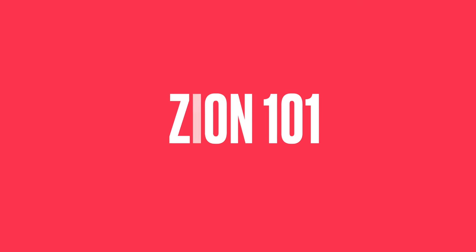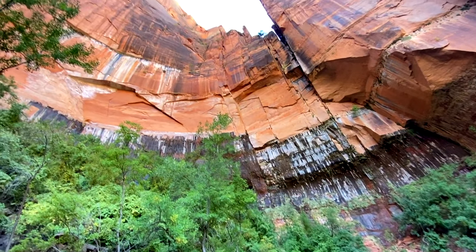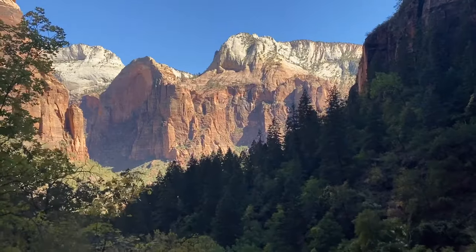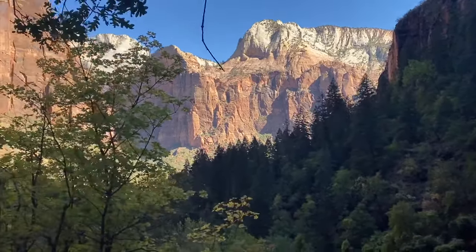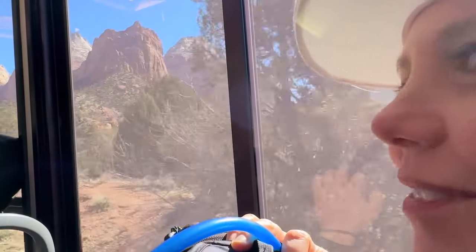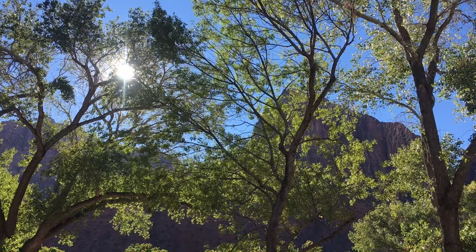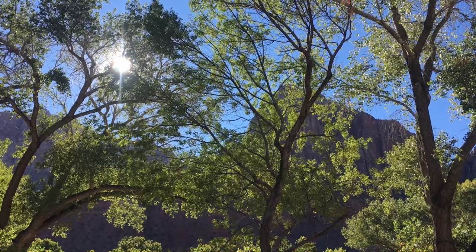Hey, I'm Cheryl and I'm a Utah girl. I've been a teacher for 24 years, and today I thought I would give you a little Zion 101 for beginners. I like to travel to new places but a lot of times I know nothing about them, so I'm hoping this video would be helpful to someone who's never been to Zion. I'm going to try to cover 10 things in 10 minutes.